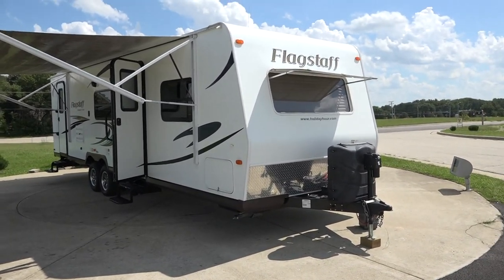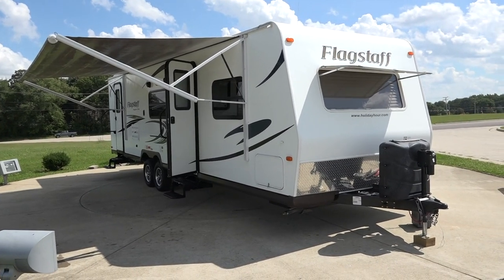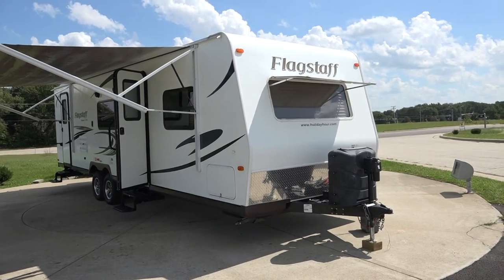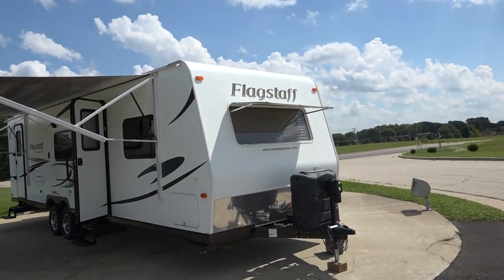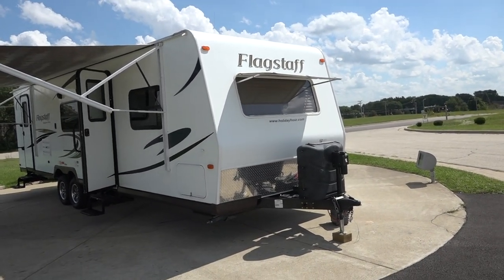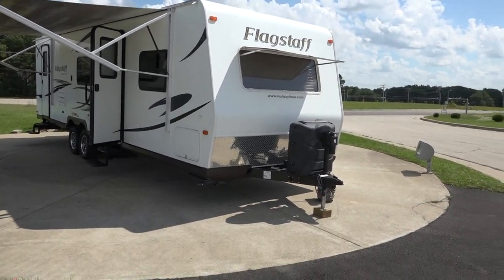We do have a power tongue jack and a power awning. There's a double door entry — the back door goes into the bathroom, so if you're outside and the kids are getting muddy, they're not tromping through the house. I do like the window up here in the front — that is where the bedroom is, and it's nice to have that moonlight come through at night.